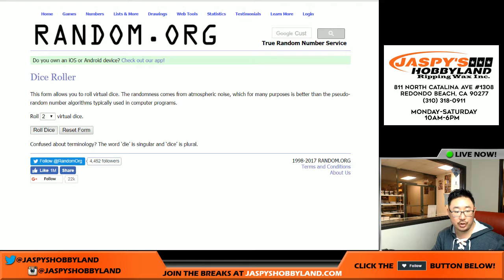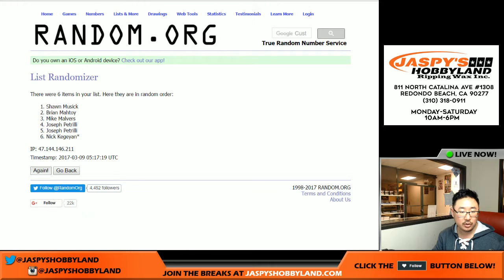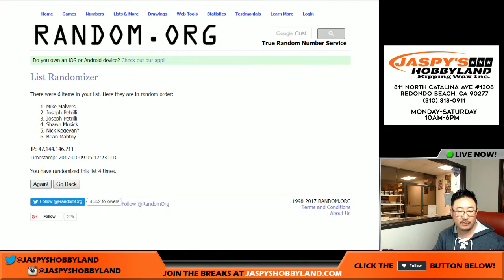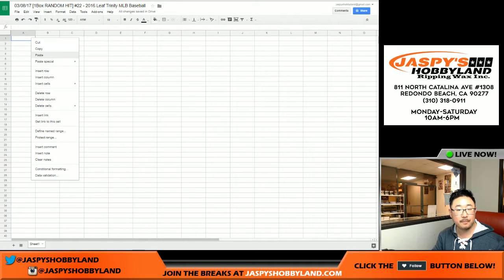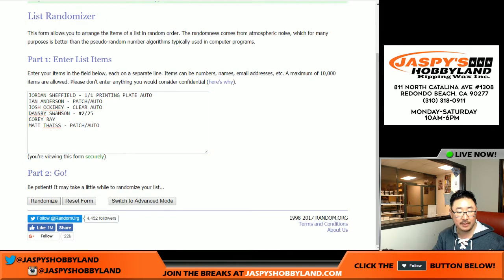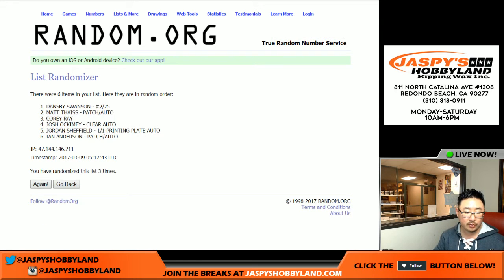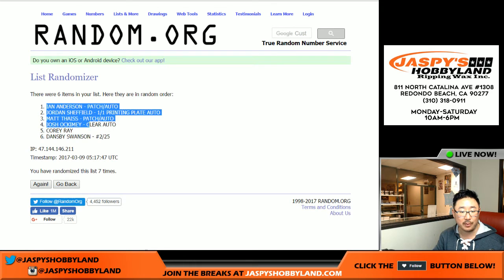Let's randomize each list 7 times — 1 list of names and 1 list of 6 hits. Names first, randomized 7 times. New guy Sean in the pole position, and Joe P in the number 6 spot. Good luck, everybody — a lot of nice ones in here. Now 7 times for the hits. Ian Anderson in the pole position, and Dansby Swanson on the bottom.